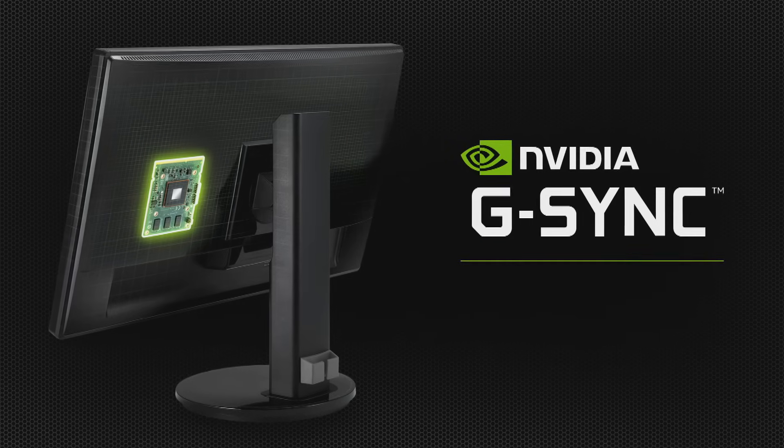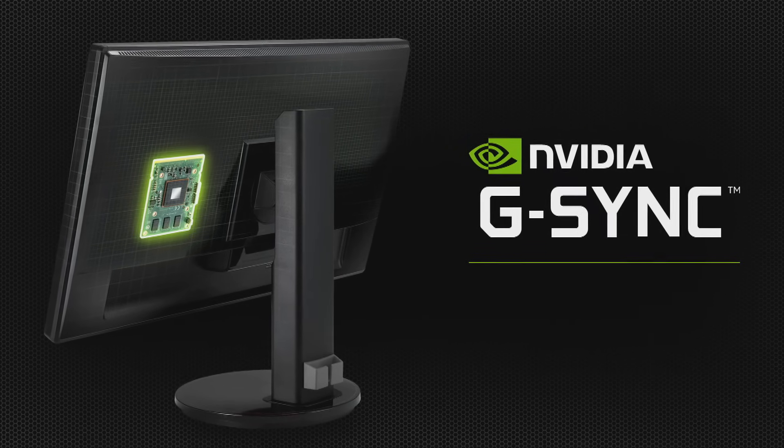It's even ready for NVIDIA G-SYNC, our new monitor technology that delivers a smoother, sharper, and tear-free gaming presentation. So what makes the GTX 780 Ti the best graphics card for gaming? Well, first of all, it's super fast.